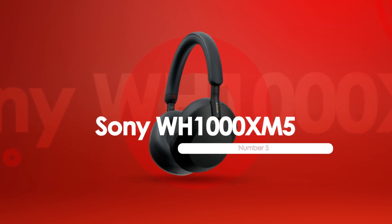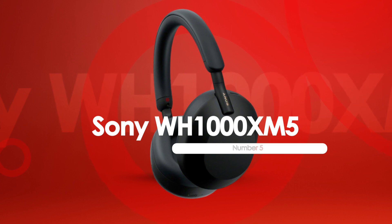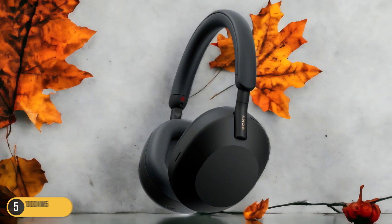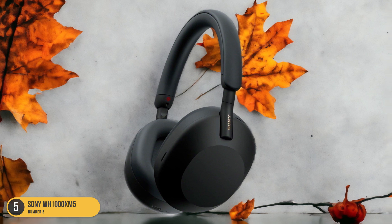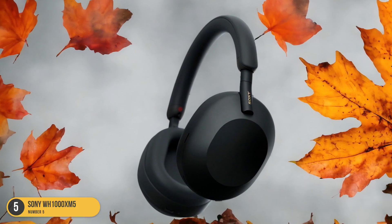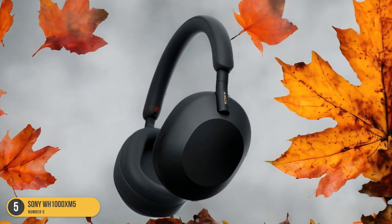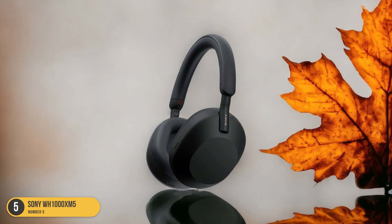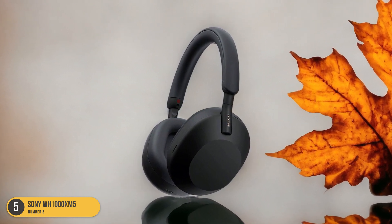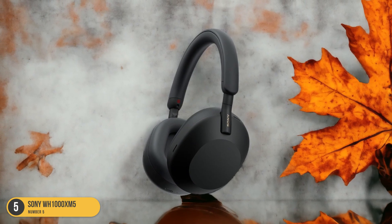At number 5, we have Sony WH-1000XM5, best for noise cancelling. When it comes to top-notch noise cancelling headphones, the Sony WH-1000XM5 stands out as the ultimate choice. These headphones excel in providing an immersive listening experience by effectively blocking out external noise. With superior active noise cancellation (ANC) technology, the WH-1000XM5 ensures that you can enjoy your music or calls without any disruptions from your surroundings.